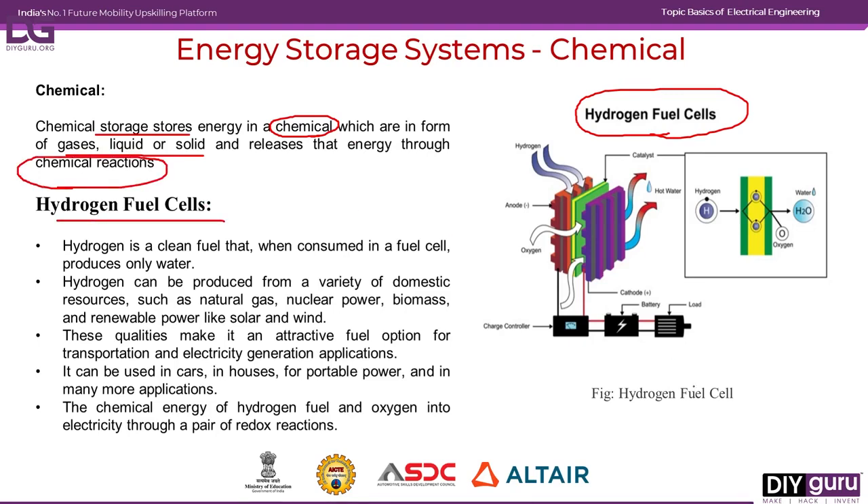Coming to the hydrogen fuel cell, this is the diagram of a hydrogen fuel cell. Hydrogen is taken as an input; oxygen is combined with hydrogen to give H2O — water as the output. During this chemical reaction, a suitable amount of energy is generated, regulated by charging controllers, stored in a conventional battery, and supplied to the external load.